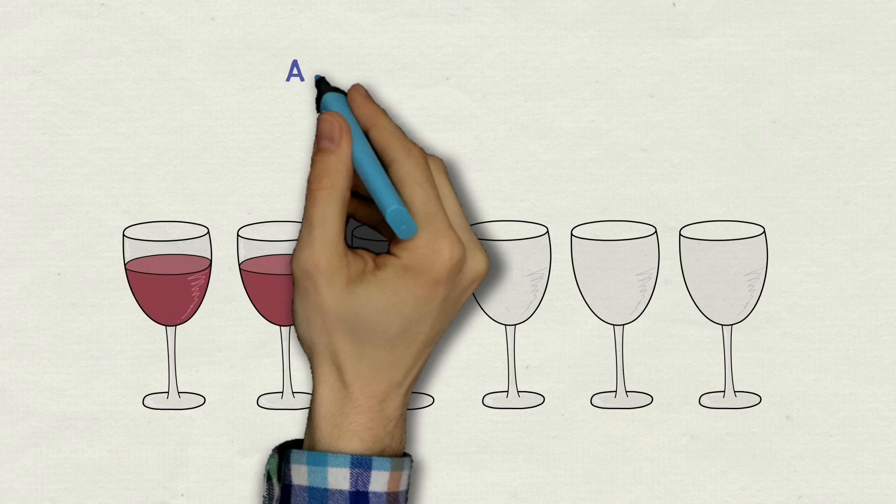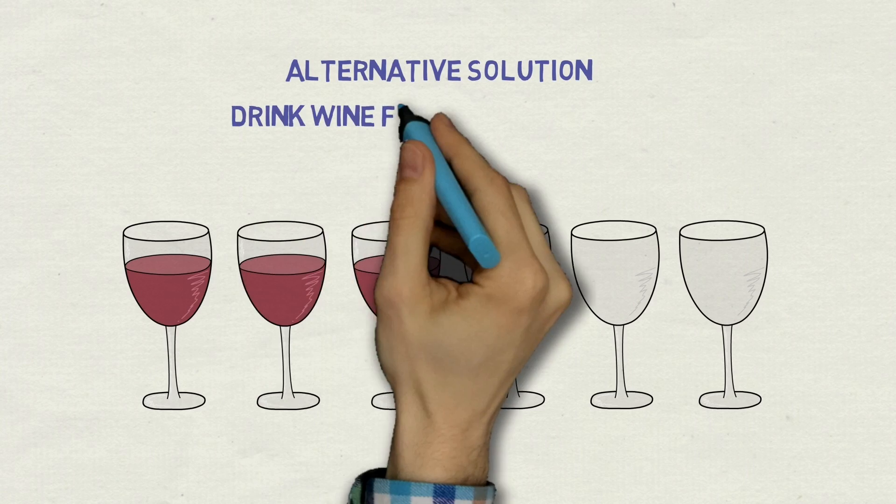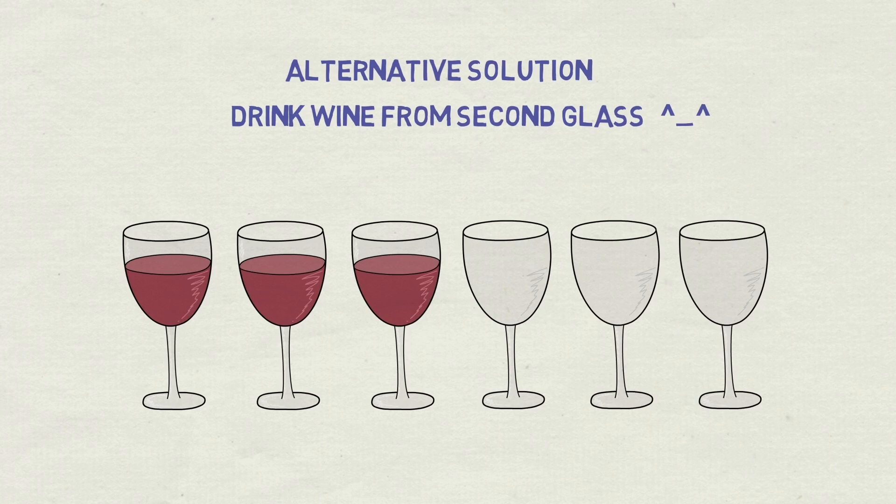And what about that unorthodox solution my friend came up with? First, let's underline that she wasn't specifically given that alternative pattern to create. The problem was, as I worded it, each glass with wine should be followed by an empty glass. And so her solution — perfectly fulfilling those conditions — was to drink wine from the second glass, leaving only two full glasses, each followed by an empty one. Suffice to say, she landed that job.